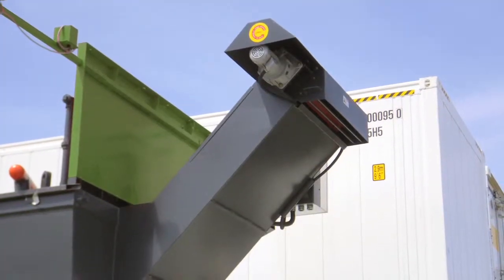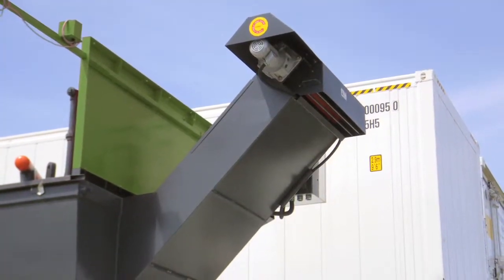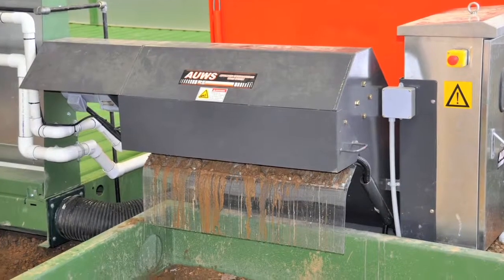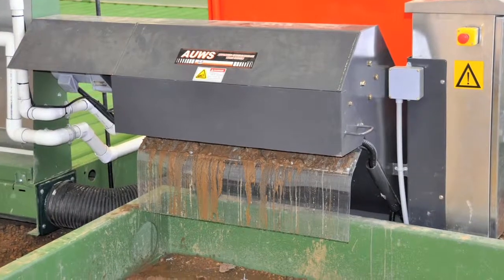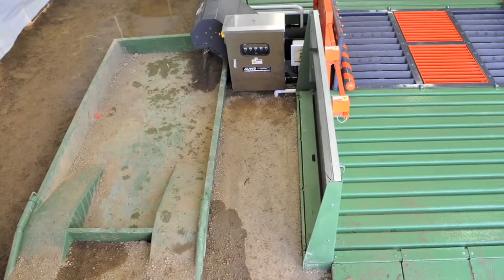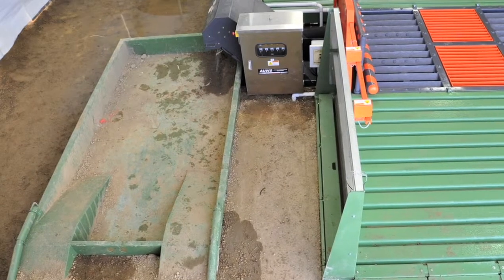An automatic drag conveyor removes and dumps all collected solids into the storage and removal device of your choosing. This customer chose our unique drive-in clean-out tray. Once mud and dirt has dried, it's quickly removed and disposed of using a skid steer loader.